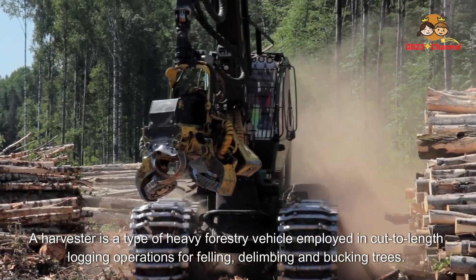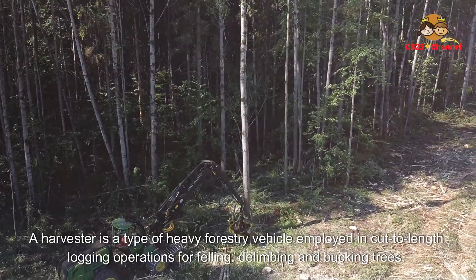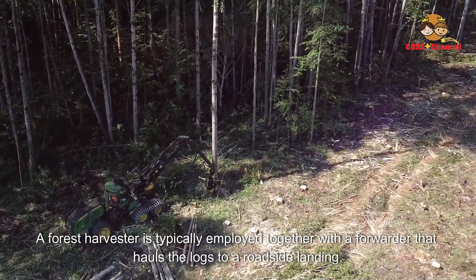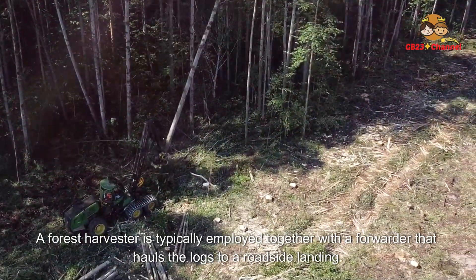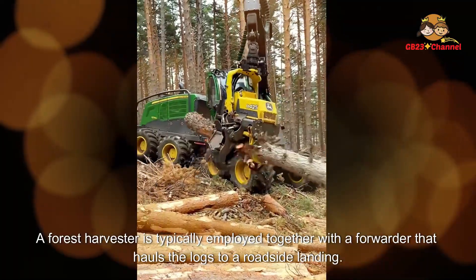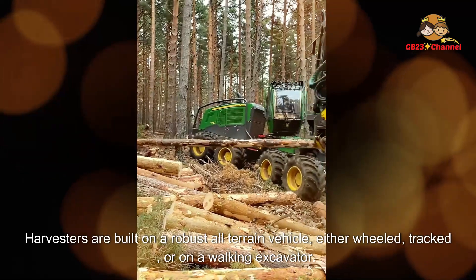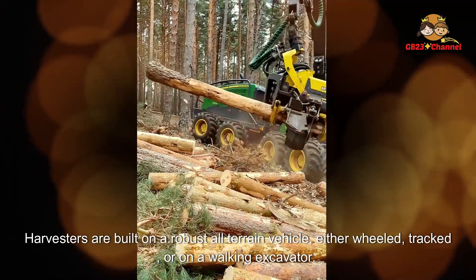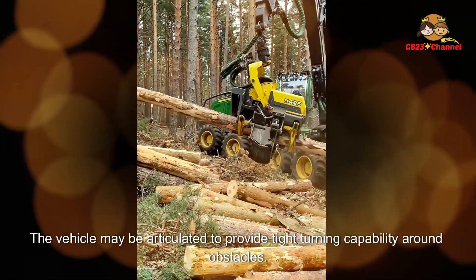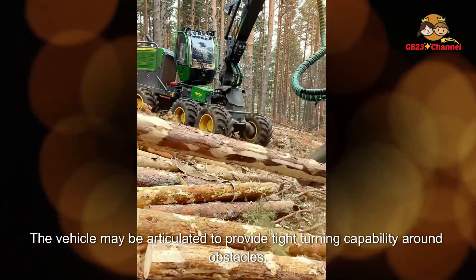A forest harvester is a type of heavy forestry vehicle employed in cut-to-length logging operations for felling, delimbing, and bucking trees. It is typically employed together with a forwarder that hauls the logs to a roadside landing. Harvesters are built on a robust all-terrain vehicle — either wheeled, tracked, or on a walking excavator — and the vehicle may be articulated to provide tight-turning capability around obstacles.